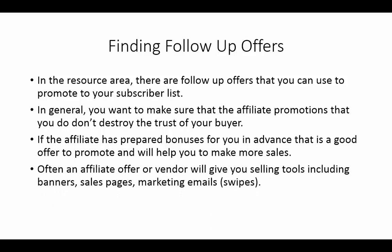Often an affiliate or vendor will give you selling tools, and these will include banners, sales pages, and marketing emails. You can use those marketing emails in your own campaigns because they will actually help you sell the product better. This is a good indication when you're looking for a follow-up offer — when an affiliate gives you these kinds of tools, they're going to do well with your subscriber list.